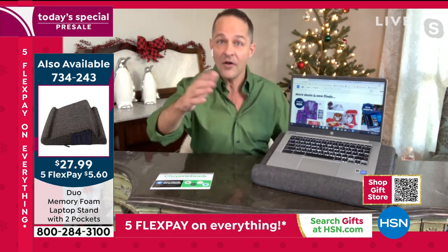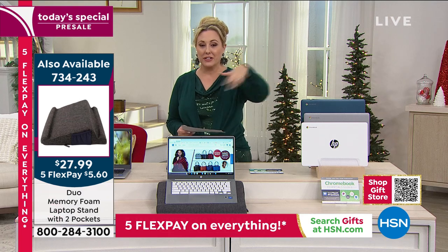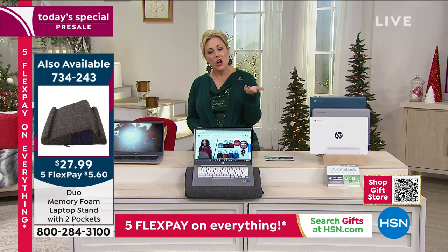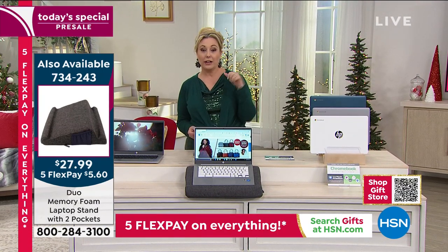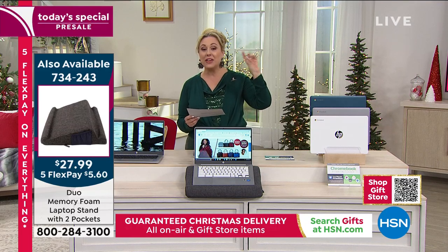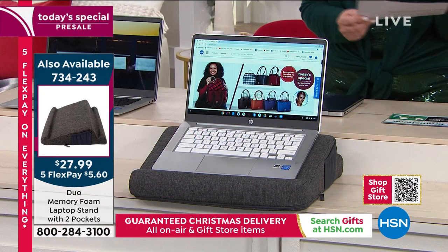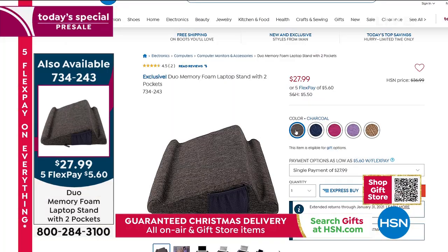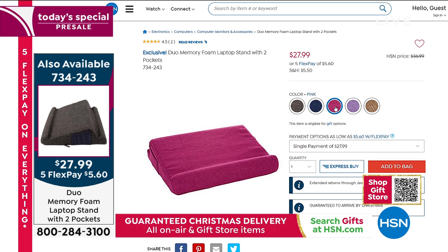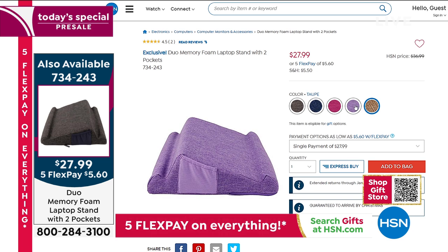We've got it on the screen because I think it's really super cool. We're guaranteeing delivery in time for Christmas for this too. Somebody opens this up as a gift first and goes, 'Oh, that's really cute. Too bad I don't have anything to put on it.' Oh no, we also got you a computer! Colors include charcoal, taupe, navy, purple, and pink — and it's only $27.99.